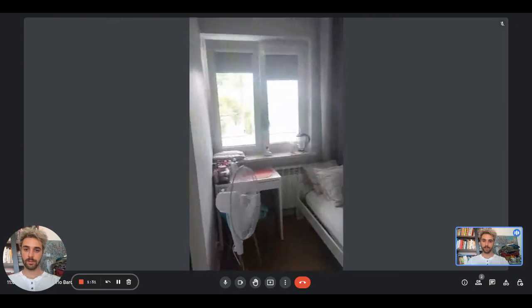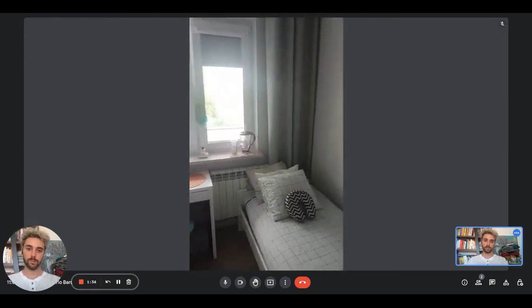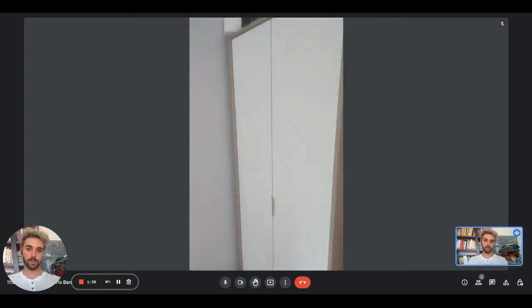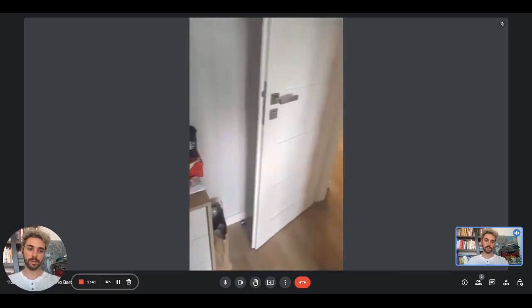Right here we are in the third bedroom, with the mirror, two windows, the desk, the bed with a picture on the wall, and the wardrobe with the chest of drawers on the side.